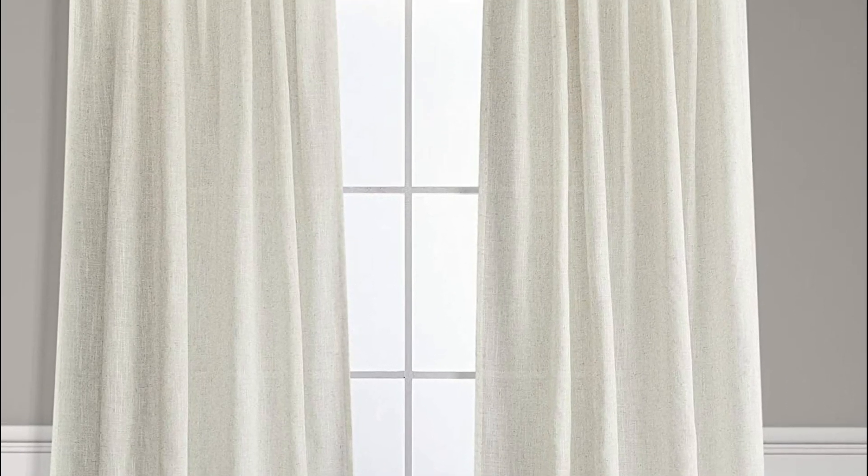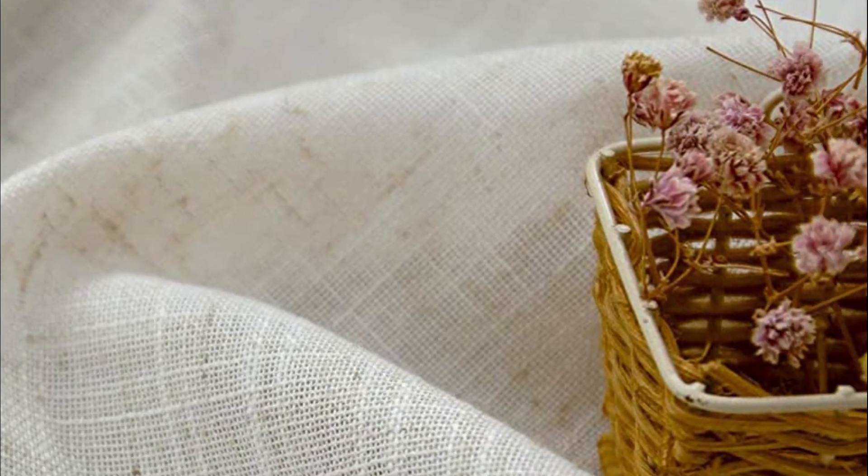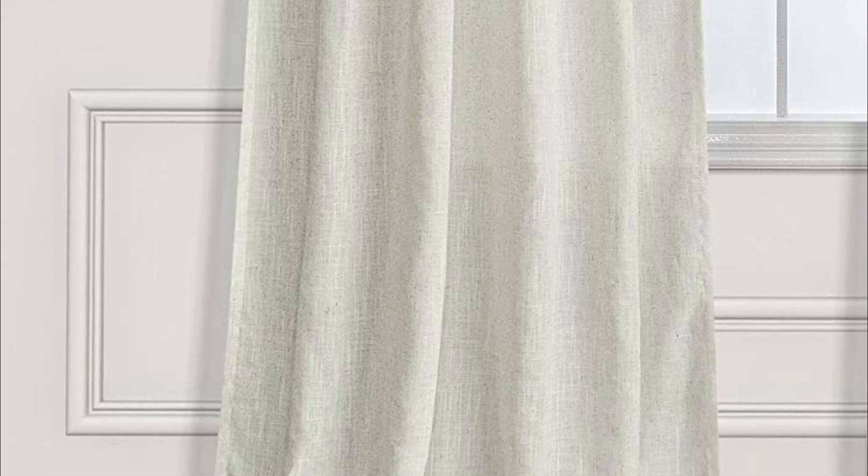With their casual and uncomplicated pattern texture, these curtains are ideal for various room styles such as shabby chic, modern rustic farmhouse, country chic, rustic, coastal beach, or classic traditional. For easy maintenance, simply machine wash them in cold water, avoid using bleach, tumble dry on low heat, and iron on the lowest setting if necessary.